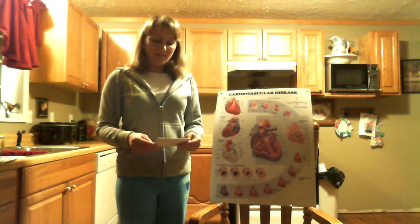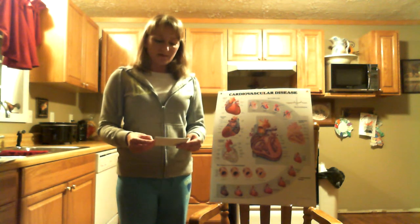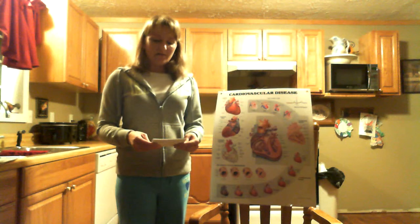The information I'm about to tell you comes from the website www.heart.org and the American Heart Association. Cholesterol comes from two sources: your body and the food that you eat. Your liver and other cells in your body make up about 75% of the blood cholesterol, and the other 25% comes from the food that you eat.